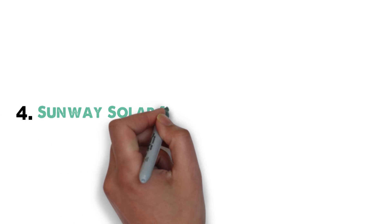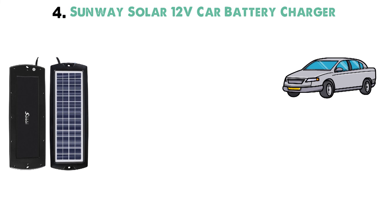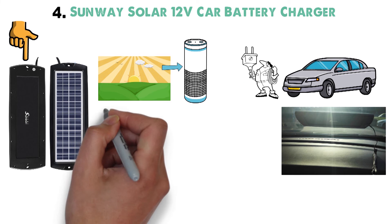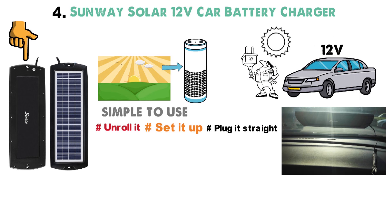And for our final pick at number 4 we have the Sunway Solar 12-volt Car Battery Charger. If you're parking your vehicle for a few days or weeks and want to make sure you're not going to run out of juice, use this amazing solar charger. Designed to attach to your dashboard or windshield via suction cups, it will collect all that bright sunlight throughout the day and feed it into your vehicle's battery. It's simple to use — just unroll it, set it up, and plug it straight into your vehicle's 12-volt cigarette lighter or power port. As long as it's plugged in and facing the sun, it will generate enough energy to prevent energy trickle draining from sapping your battery life.